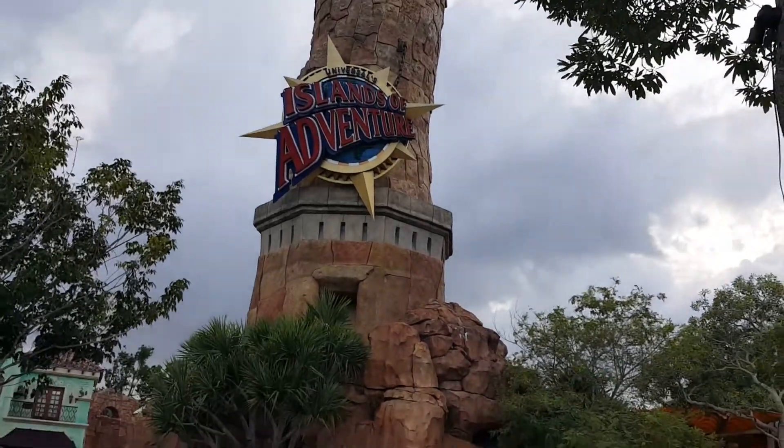What's up everybody? I'm out here at Universal Studios in Orlando, Florida — as you can see by the big globe behind me — and I'm gonna be doing some fat guy ride testing. Let's go have some fun.